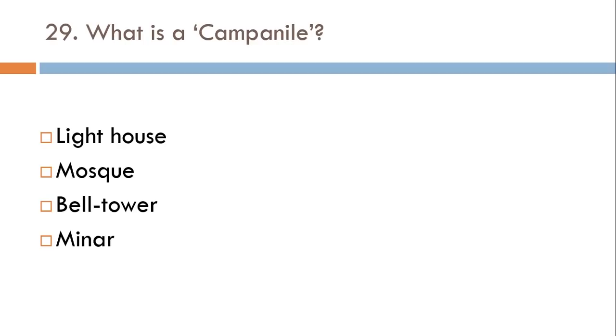What is a Campanile? Lighthouse, Mosque, Bell Tower, or Minaret? The correct answer is Bell Tower.